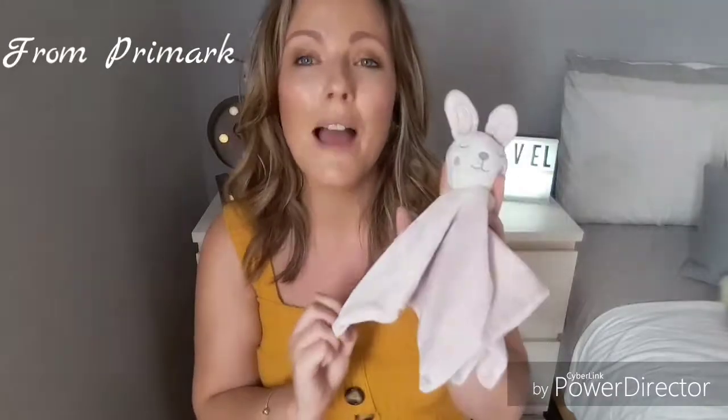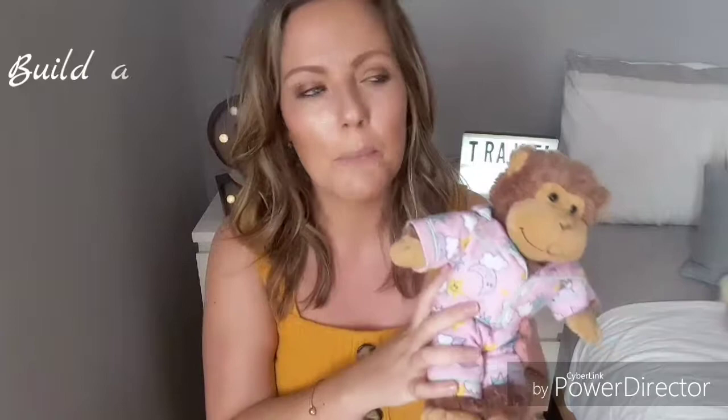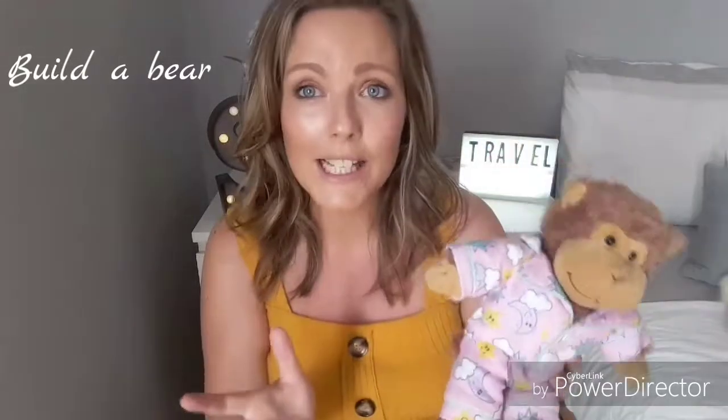I do sometimes take soft toys with us. We have to have Snuggle — Snuggle has to come everywhere with us no matter what, that's essential. And for any mummies out there, you know what I'm talking about! In addition to that, my daughter at the minute is obsessed with monkeys — she loves Curious George — so she has this really cute monkey in pajamas that she sometimes brings.